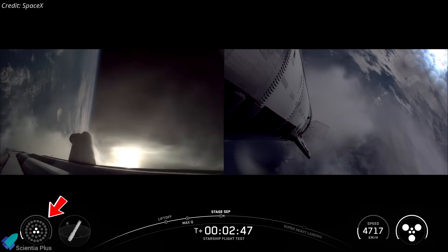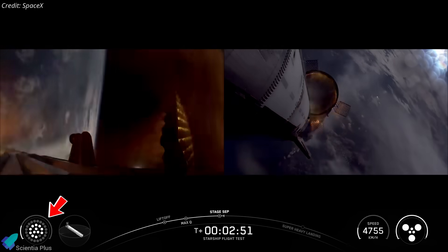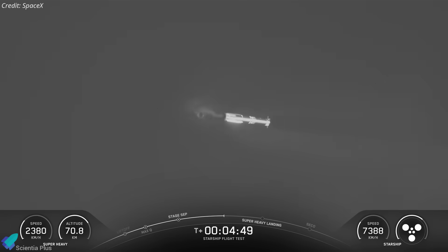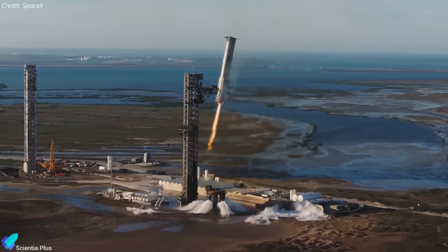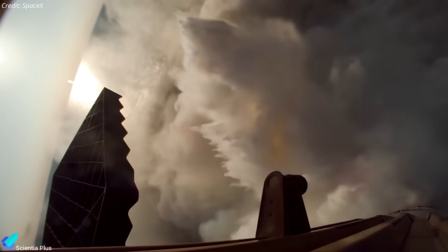Post-separation, Booster 16 was commanded to ignite 10 of its inner-ring Raptors for the boost backburn, but only 9 actually lit, as the engine that had failed earlier in ascent again did not restart. It then jettisoned the hot-stage ring to reduce dead weight. Because the booster was tasked with multiple test objectives during return, SpaceX skipped a tower-catch attempt and instead targeted a splashdown in the Gulf of Mexico to eliminate risk to ground infrastructure.